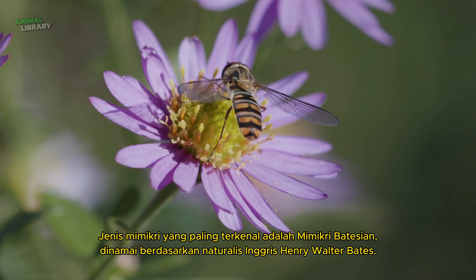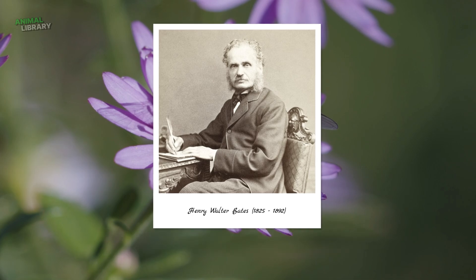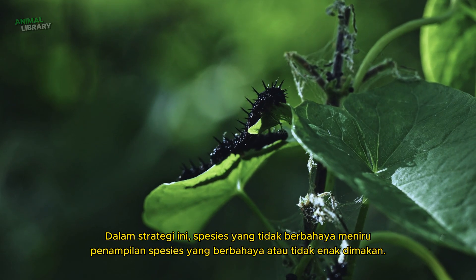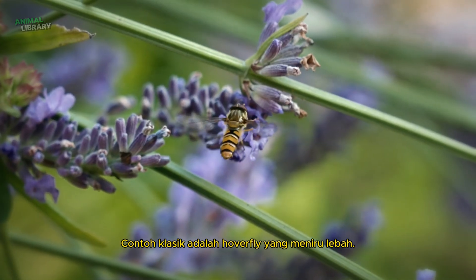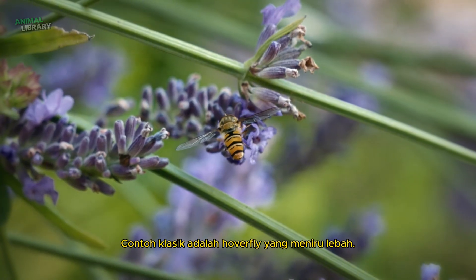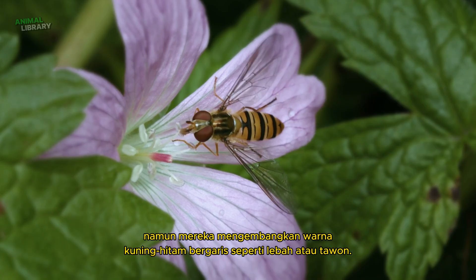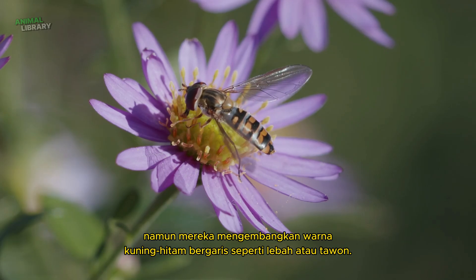The most famous type of mimicry is Batesian mimicry, named after English naturalist Henry Walter Bates. In this strategy, harmless species mimic the appearance of dangerous or unpalatable species. A classic example is the hoverfly mimicking bees. Hoverflies are harmless flies without stingers, yet they've evolved yellow-black striped colouration like bees or wasps.